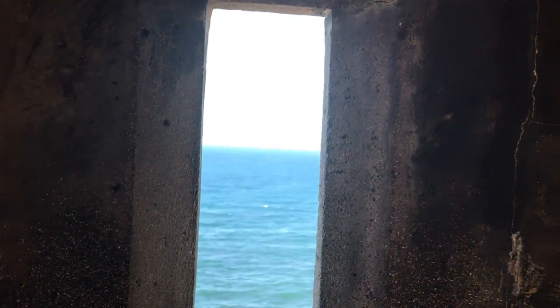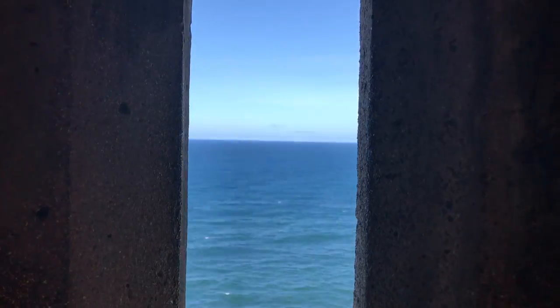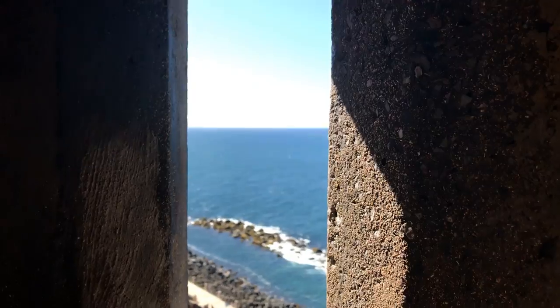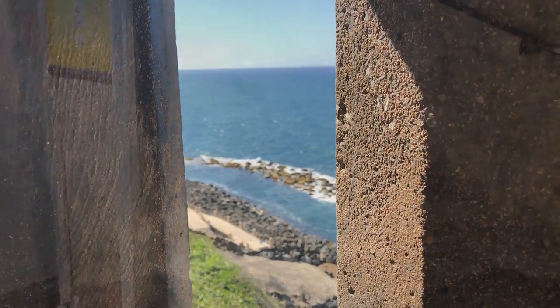The Spanish guerrilla sentry boxes that punctuate the walls of Old San Juan, while charming to view from the outside, don't provide that functional level of visibility from within.